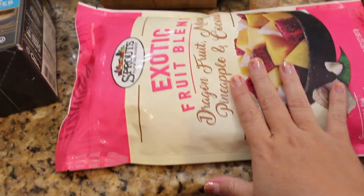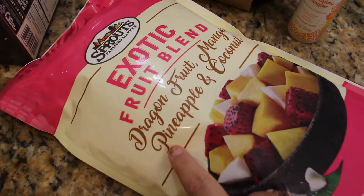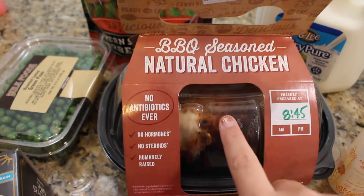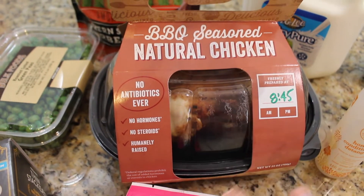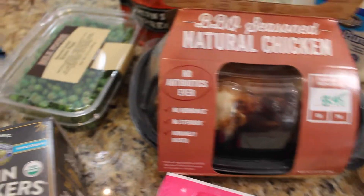I also got a big bag of frozen fruit — it looked really good: dragon fruit, mango, pineapple, and coconut. So this is going to be really good for my smoothies. I got a barbecue seasoned rotisserie chicken. I always grab one of these if they're available because I cut it up, put it in a container in the fridge, and we can have it over salads, as a snack, in tacos — whatever.